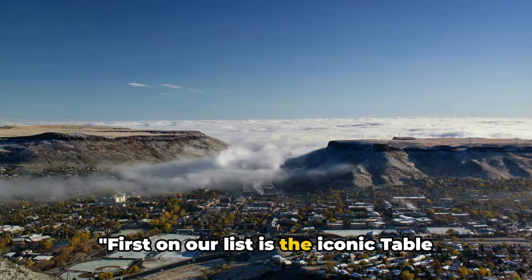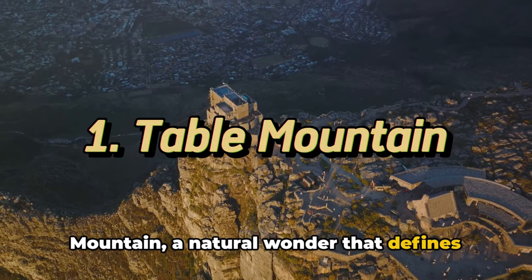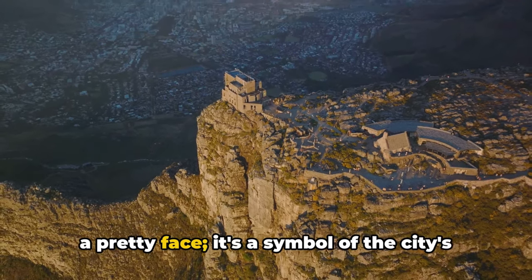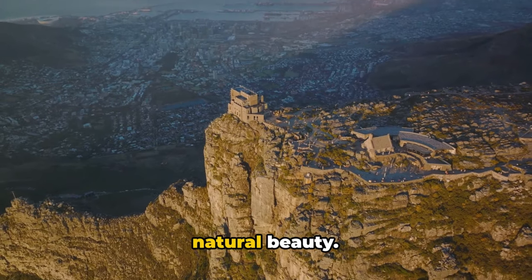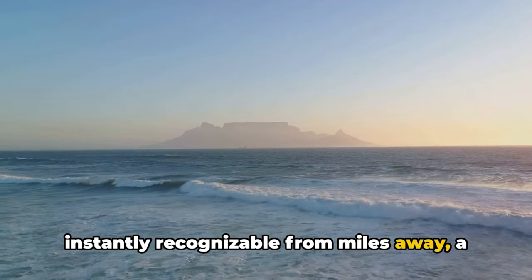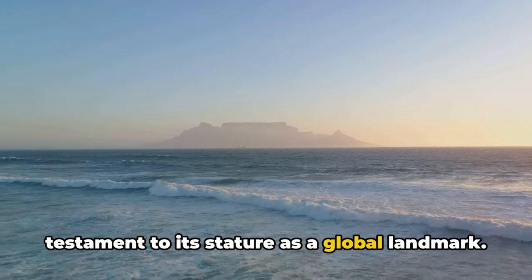First on our list is the iconic Table Mountain, a natural wonder that defines the cityscape of Cape Town. This flat-topped summit is more than just a pretty face — it's a symbol of the city's natural beauty. The mountain's unique silhouette is instantly recognizable from miles away, a testament to its stature as a global landmark.